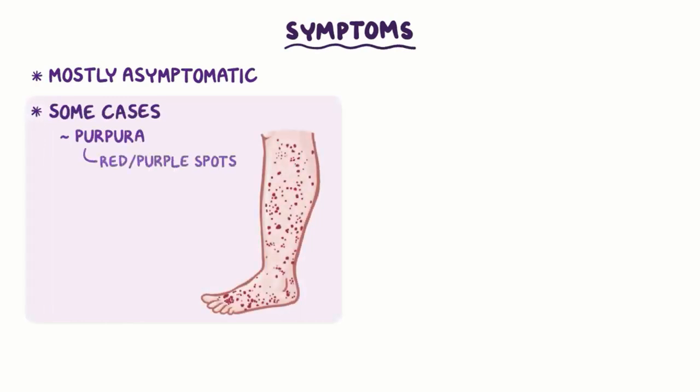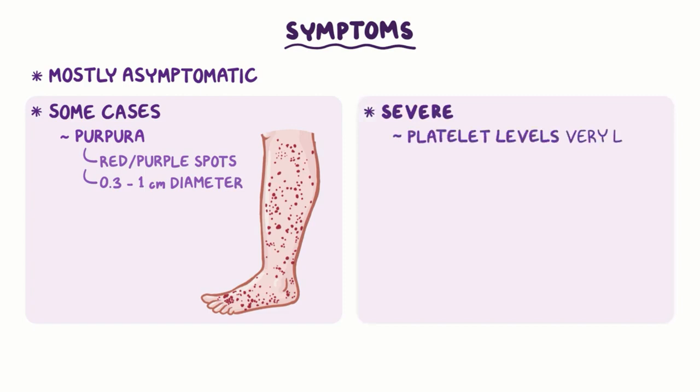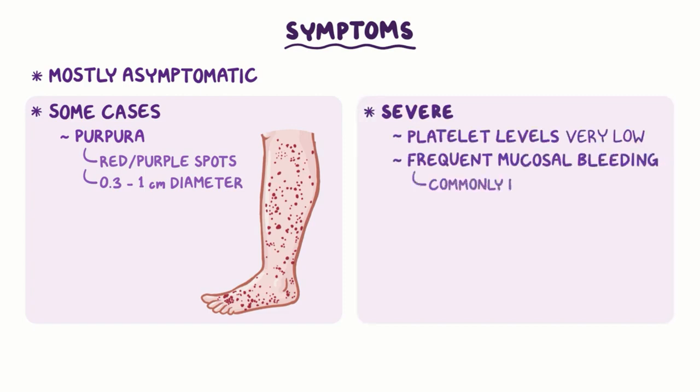Most of the time, ITP is asymptomatic. In some cases, it can cause purpura, which are red or purple spots on the skin measuring 0.3 to 1 centimeter in diameter. In severe cases of ITP, when platelet levels get very low, there may be frequent mucosal bleeding, which most commonly presents as epistaxis, meaning nosebleeds.